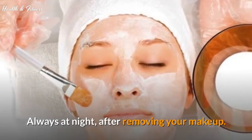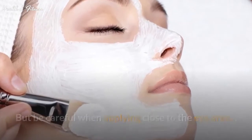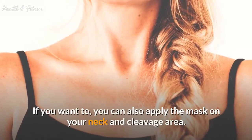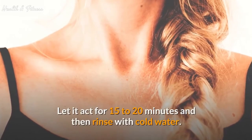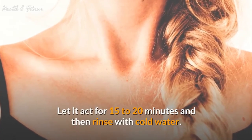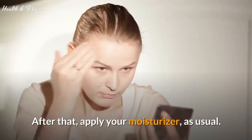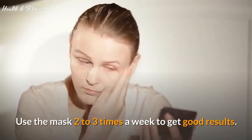Spread well, but be careful when applying close to the eye area, since the volatile compounds of garlic might be irritating. Let it act for 15 to 20 minutes and then rinse with cold water. After that, apply your moisturizer as usual. Use the mask 2 to 3 times a week to get good results.